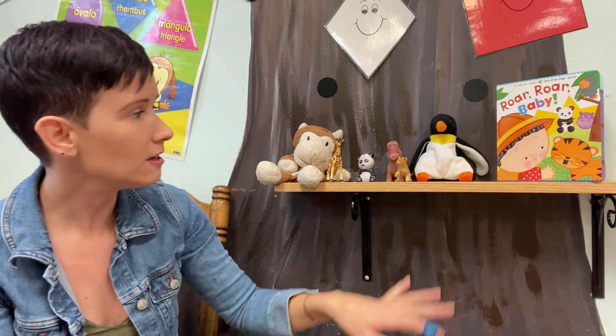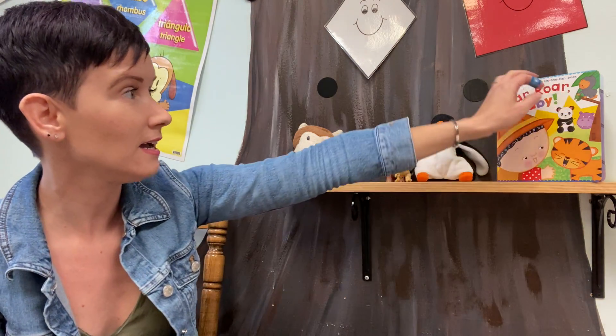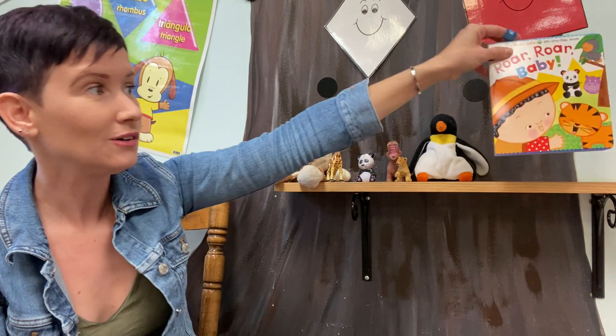I would like to read a story with you. It's got Baby in it, one of our favorites. And look at all of these animals. I wonder what Baby's going to do. We'll have to read the story and find out. Oh here we go.